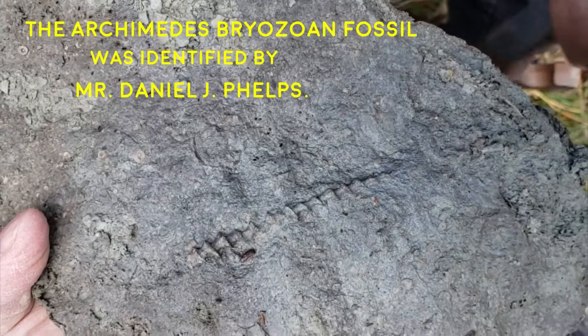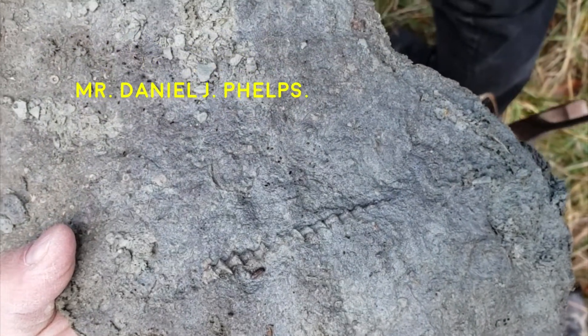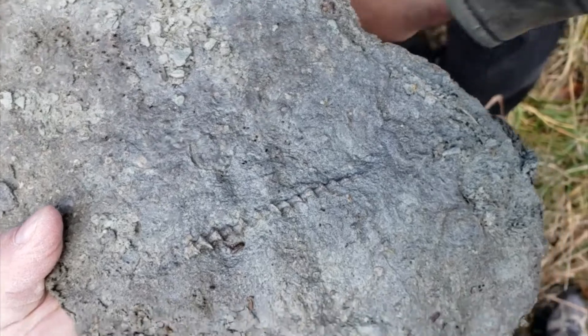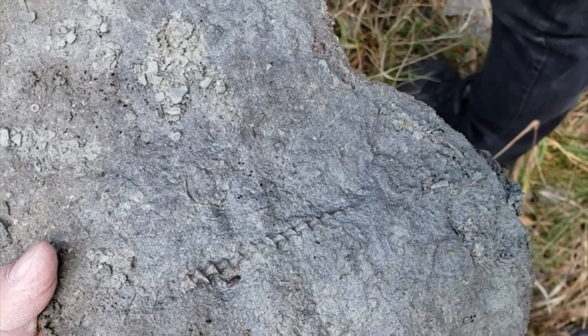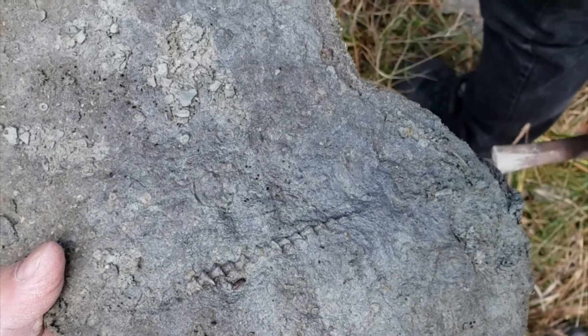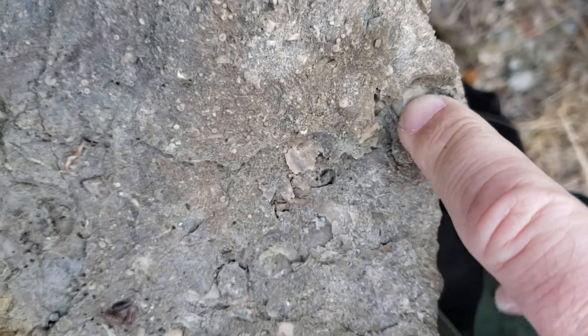This one is called Archimedes, named after the famous Greek scientist and philosopher. He invented a screw-shaped pump — you put the screw down in a pipe, turn it, and the water comes up. And this debris here is part of the crinoid, just one plate off of the crinoid calyx.